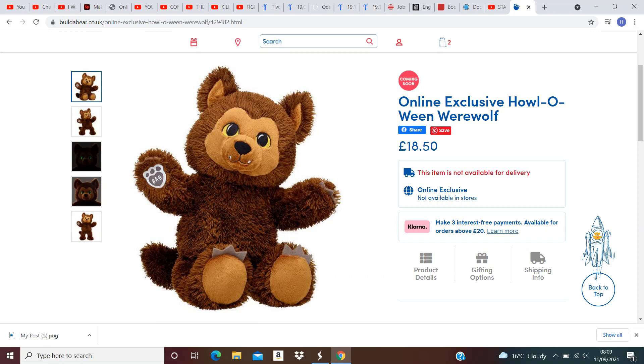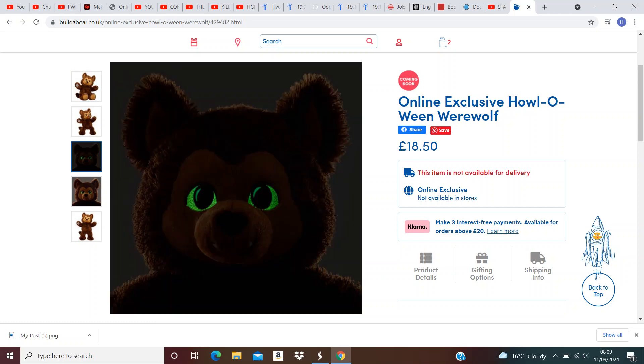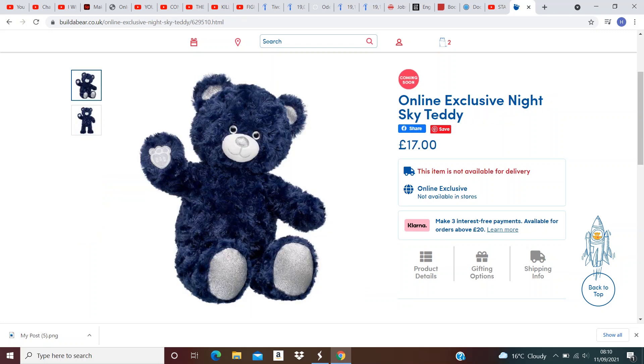Next we have Halloween Werewolf. Love the pun. The eyes glow in the dark. This is another great one that I want to get. It's really cute and scary at the same time. Next we have Night Sky Teddy. I love the bear colour and the texture of the fur, but the eyes just creep me out on this one.